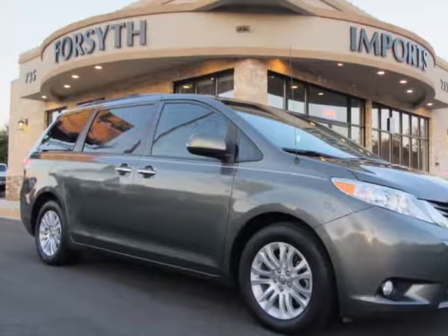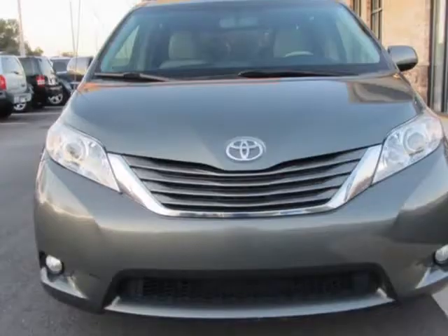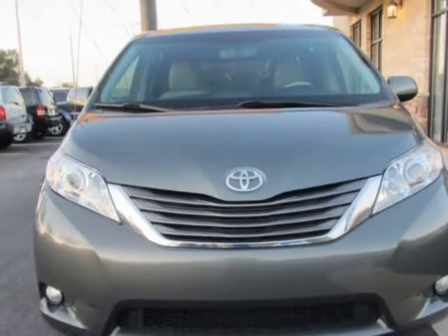This 2014 Toyota Sienna is brought to you by Forsyth Imports. One owner, clean vehicle history, no accidents.